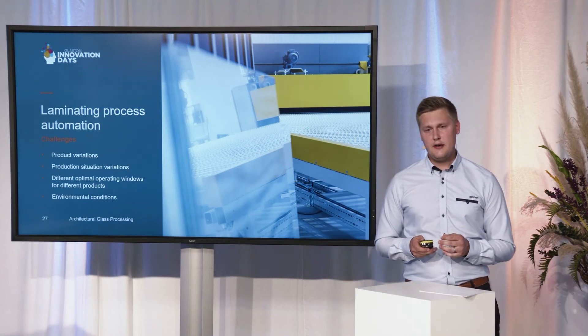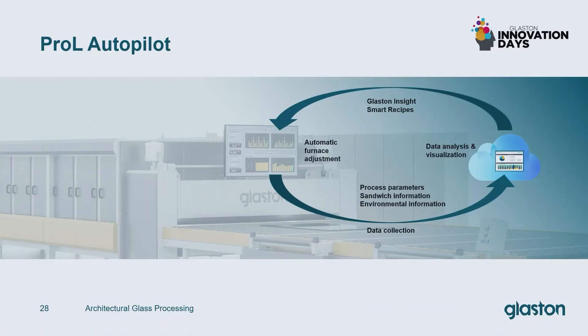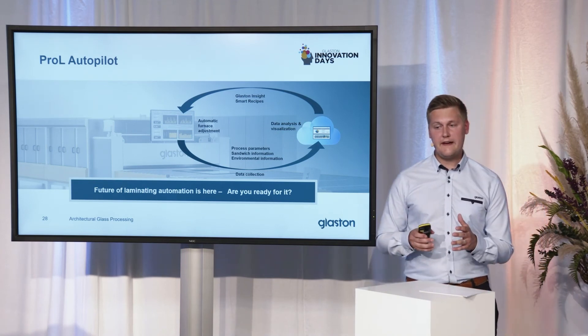When we started with our vision of fully automating the laminating process, we began to collect data from our lines. Over the past couple of years, we have been collecting a huge amount of process parameters, sandwich information, and environmental condition information when certain sandwiches have been processed. First, we have been able to educate our customers with the data — providing reports and visualizations about how efficiently their production is running. But also, we have been analyzing the data in order to complete the loop and bring the process parameters to the line directly from the cloud, and we are now getting very close to being able to do this.